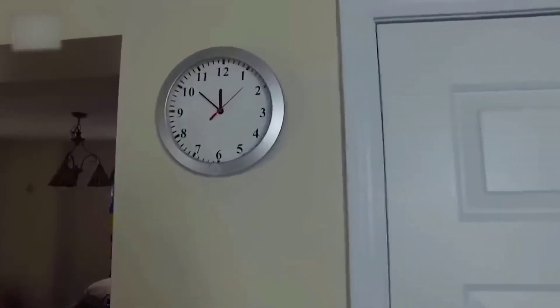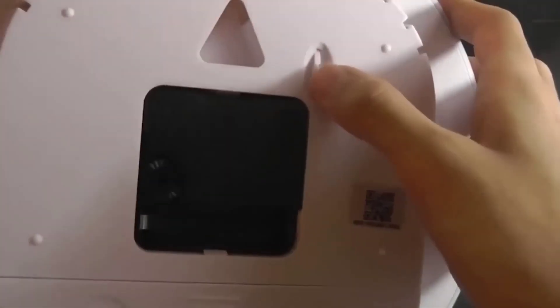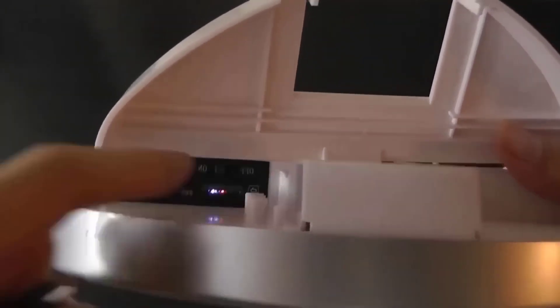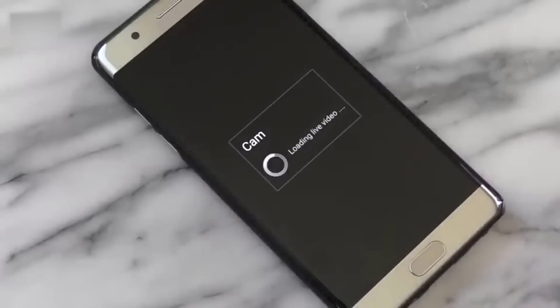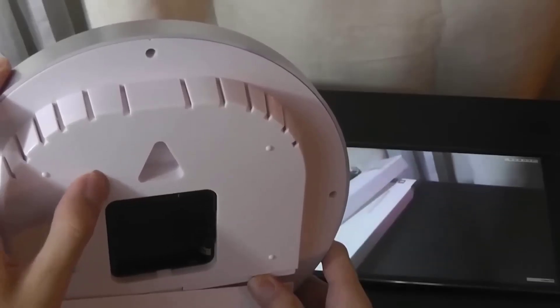Wall clocks with a hidden camera — all of your wall clocks can conceal a spy camera. Wall clocks may be placed in almost any place, allowing you to monitor everything in your house without anybody thinking you are a secret spy. A wireless spy camera automatically becomes covert due to its design. Wireless cameras include a transmitter that converts the captured image into a radio signal at a certain frequency; only a receiver within the building can receive the signal, which is then transformed into a picture.